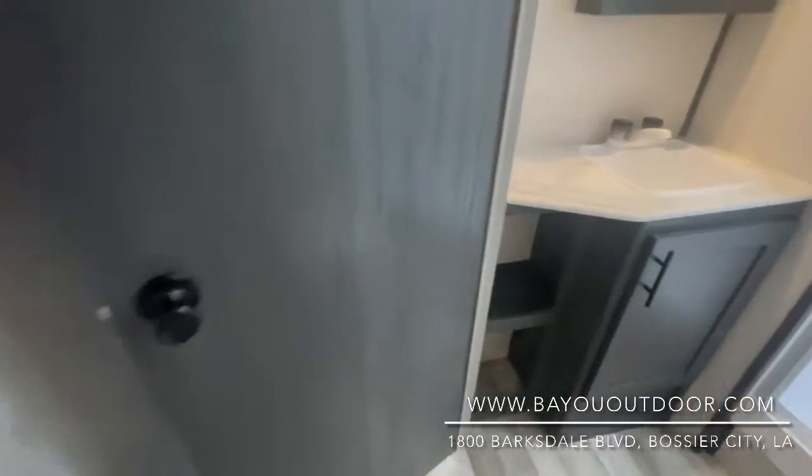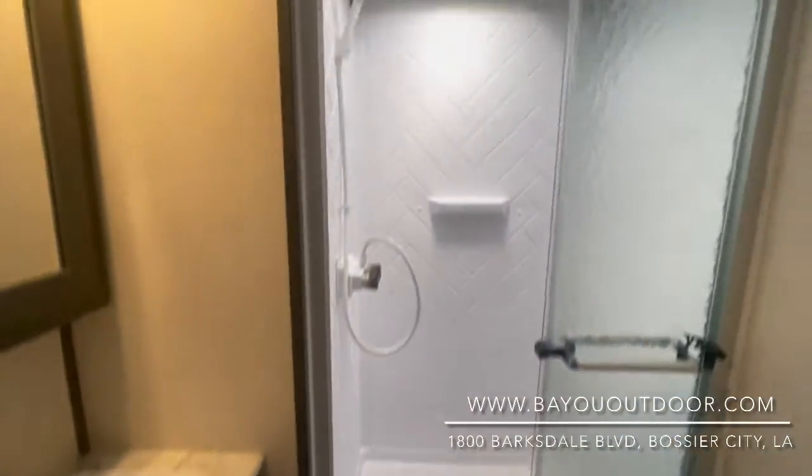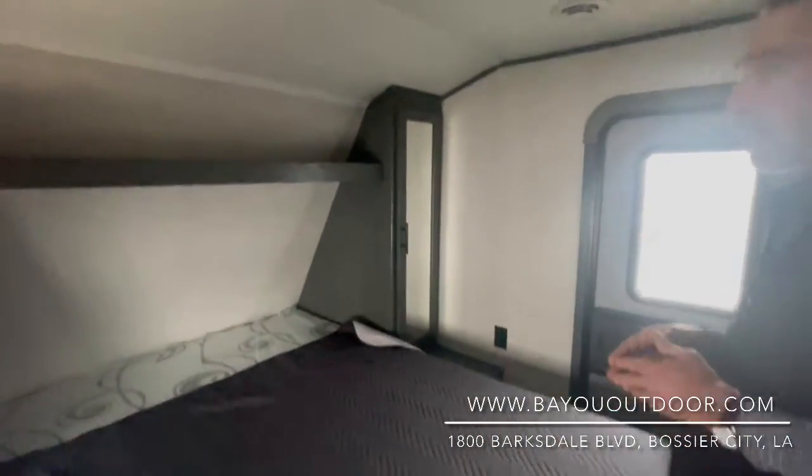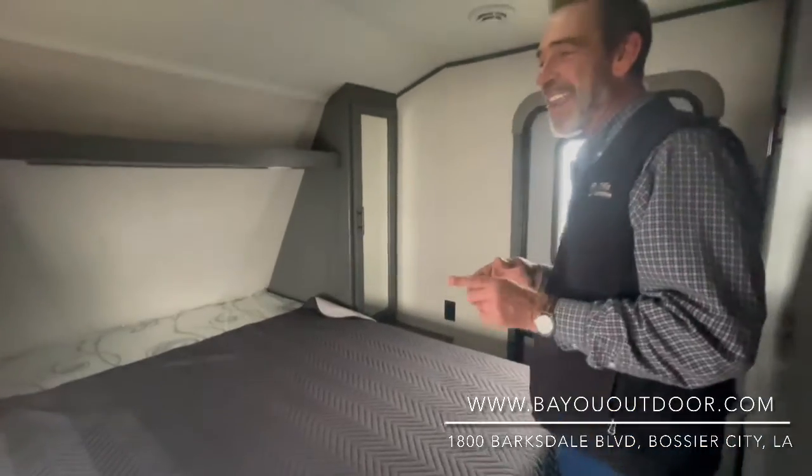Again folks, it's Bayou Outdoor Supercenter in Bossier City. As we glance at the bedroom now, a queen-size bed, storage on both sides — Bayou Outdoor Supercenter right here in Bossier City. Again, the 2860.